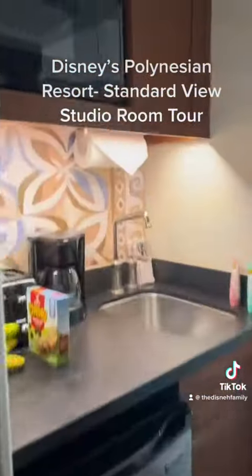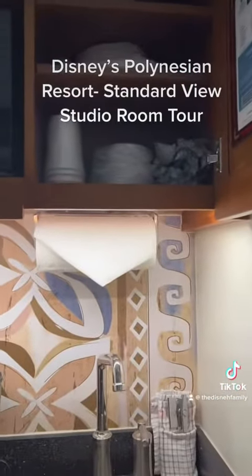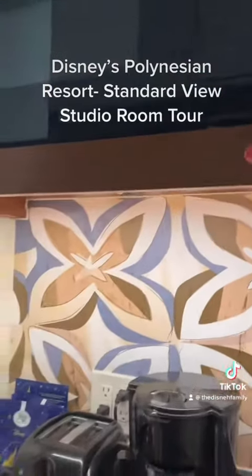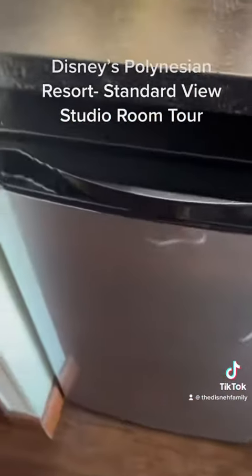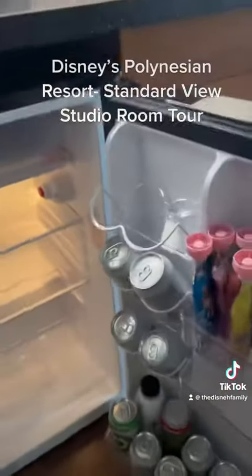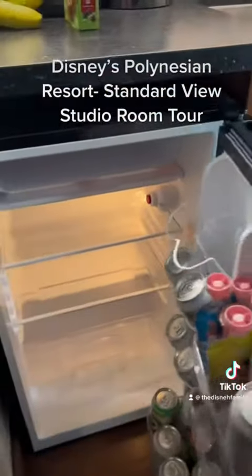Then we have a kitchenette — microwave, paper bowls, paper cups, some cutlery, and paper towel. Garbage is under there. Then we have a bar fridge with a small freezer compartment. We did pick up some stuff at Target and still have some more groceries to go in — some water and some fruit.